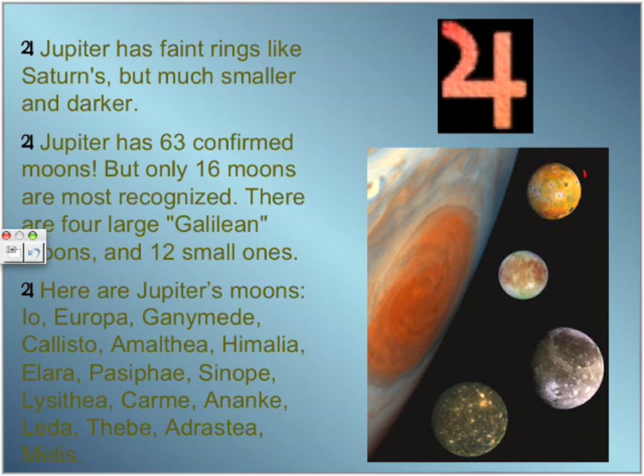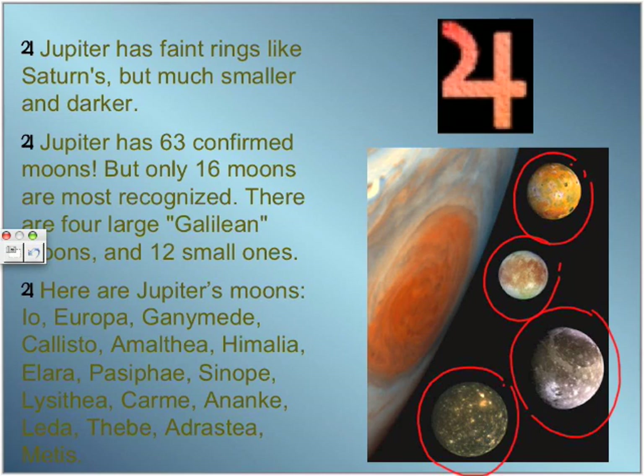The Galilean moons from top are: Io, then Europa, then Ganymede — the biggest moon in the solar system — and Callisto.